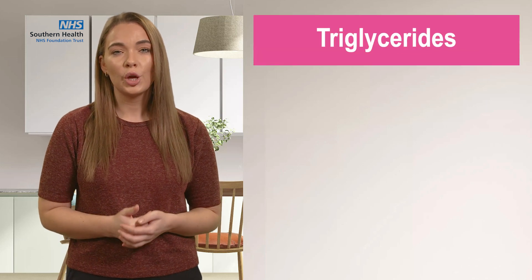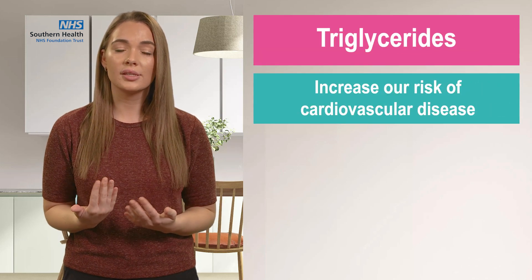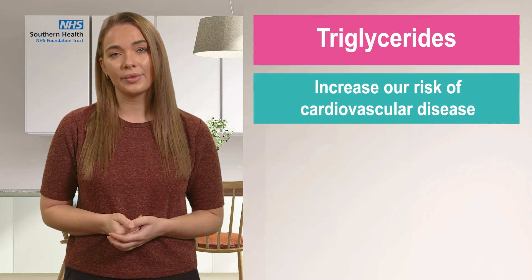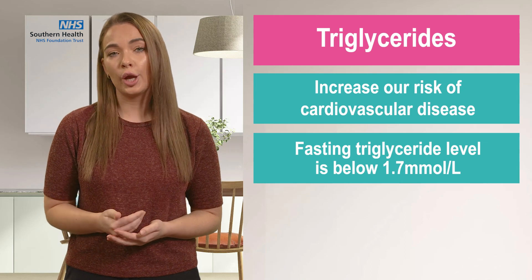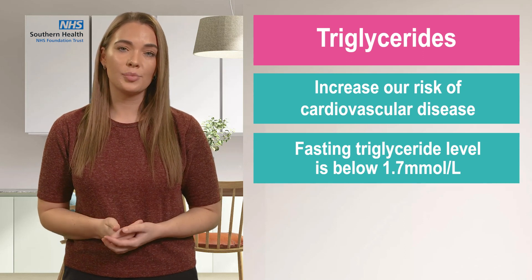It is also good to know that there is another type of fat found in our blood called triglycerides, which can also increase our risk of cardiovascular disease. A healthy fasting triglyceride level is below 1.7 mmol per litre.